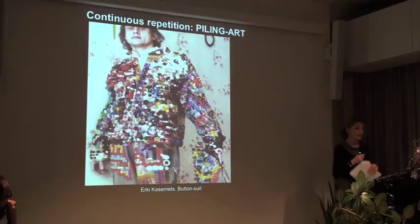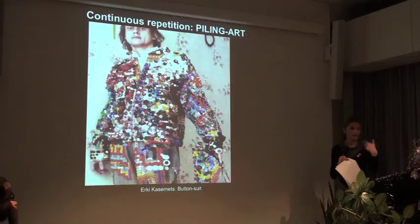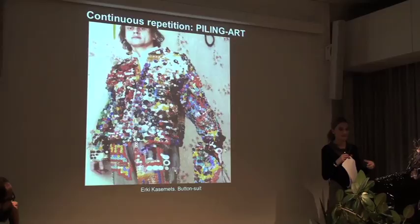Another work he's doing, which he started already in the mid-1990s, is a suit with all these buttons on it. It's not the result of one action - he's adding a new button periodically, after a while. Each of these buttons tells a story, and each button is documented. The meaning is that it's always a process being carried on, and each of the details carries an idea or a memory.